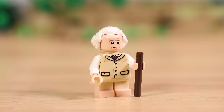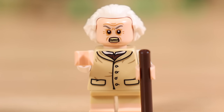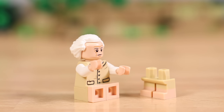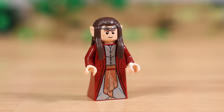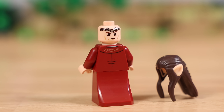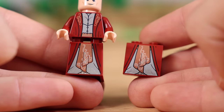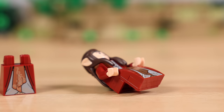First up we have Bilbo Baggins in his old age, after he's given up the ring, with a dual-sided face that really shows he wants it back from Frodo. You're also getting an extra pair of legs using some headlight bricks. Next up we have Elrond with a brand new elvish headpiece. Those ears are actually dual-molded — that's a first for the elves. Previously in the old Lord of the Rings sets they were printed; now they're dual-molded. There's also two different options for his legs: a printed 2x2 curve slope as well as the normal drapery printed piece.